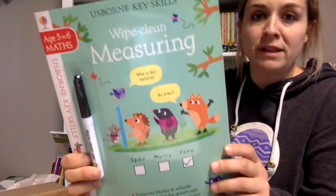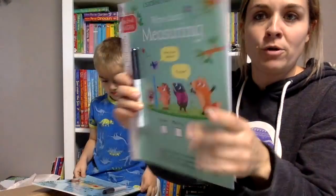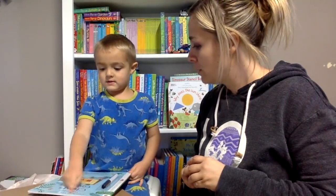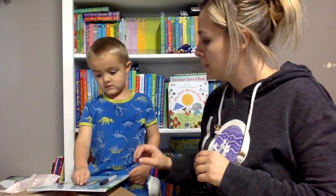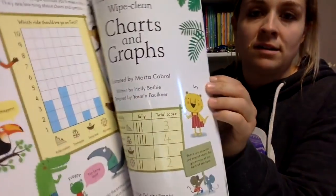We have wipe-clean measuring - this is rated for ages five and six, all about measuring. And wipe-clean charts and graphs - this is geared towards ages six and seven, all about graphs and charts. So that's awesome.